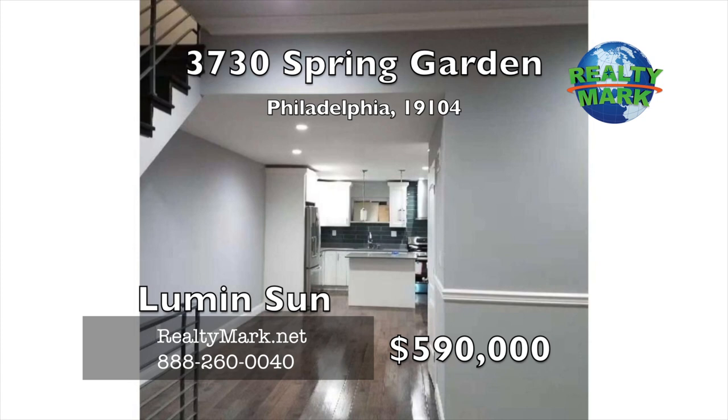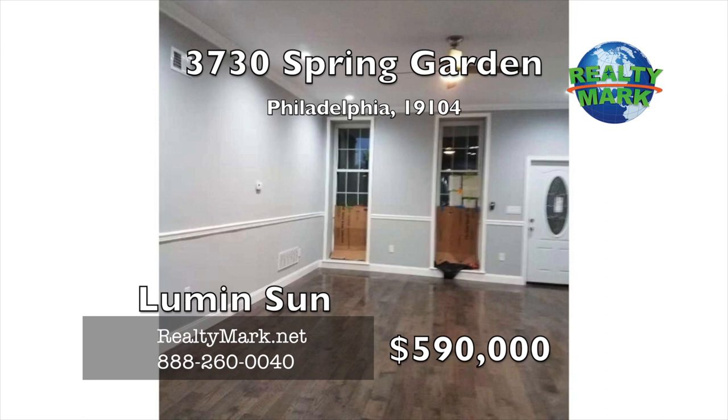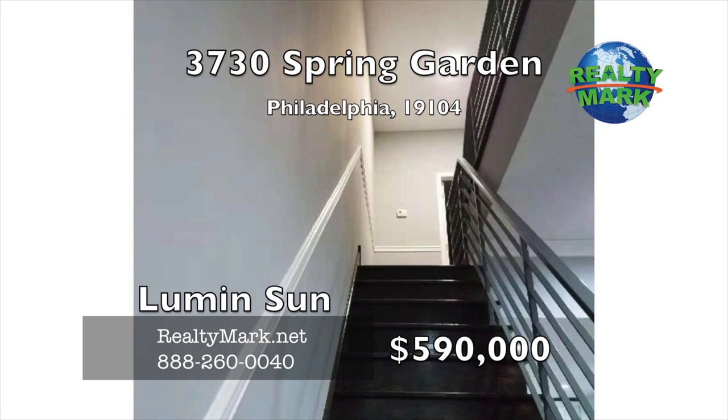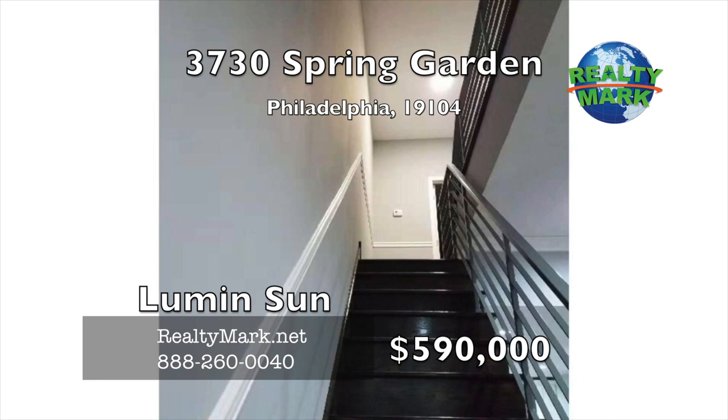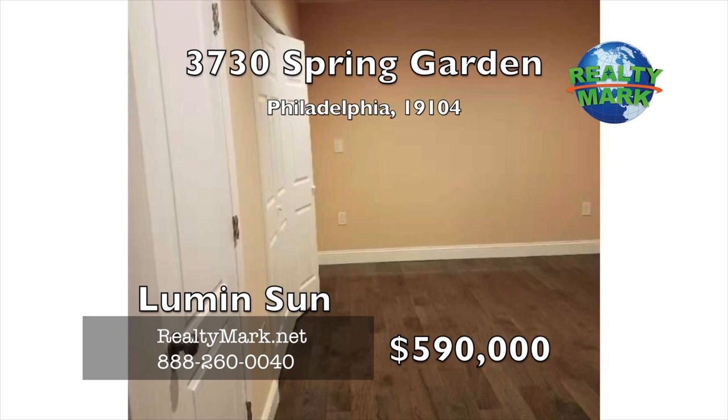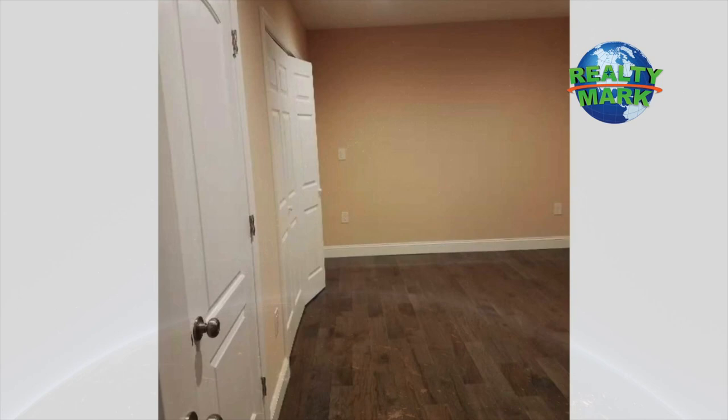Beautiful, recently renovated twin house in Peloton Village. A huge, modern, open layout welcomes you with two new central air conditioning systems, updated electric and plumbing. A full view of the kitchen features new modern cabinets that go to the ceiling and gorgeous granite countertops. Spacious bedrooms and accompanying bathrooms with fine finishes. Awesome oversized roof deck on the third floor with a great view. Easy access to public transportation and in walking distance to University of Pennsylvania, Drexel University and University of the Sciences. Ten-year tax abatement. Call Lumen Sun for more details.